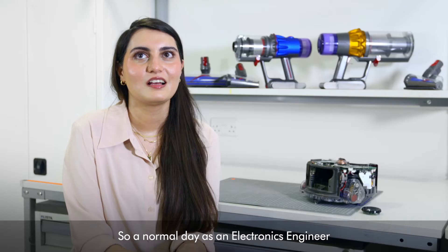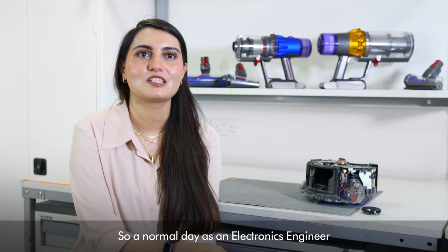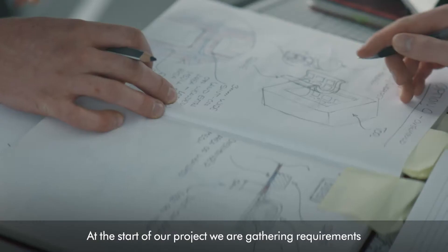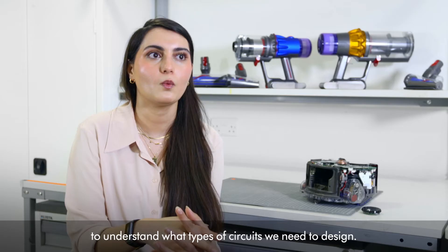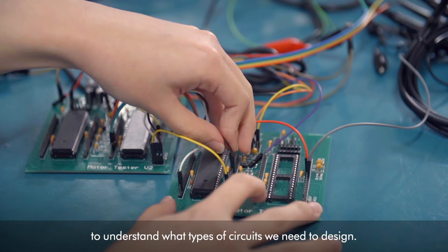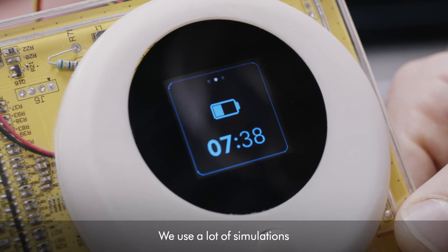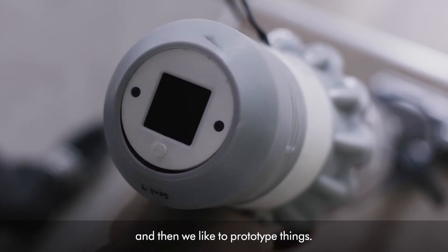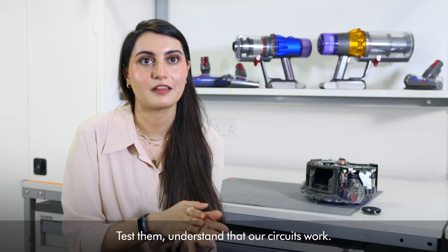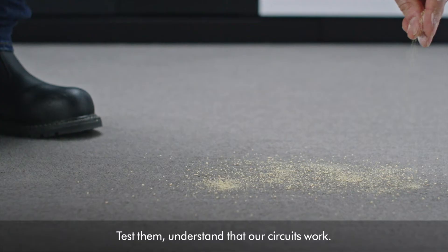A normal day as an electronics engineer totally depends on where we are within the project. At the start of a project we are gathering requirements to understand what types of circuits we need to design. Somewhere in the middle is the best bit where we're actually designing circuits — we use a lot of simulations and then we like to prototype things, test them, understand that our circuits work. By the end we are in a verification stage, making sure that it's ready for production.